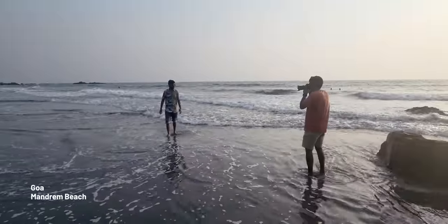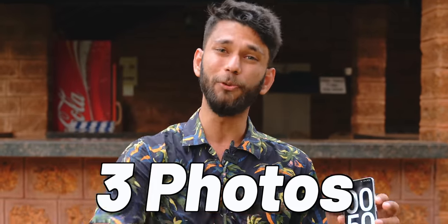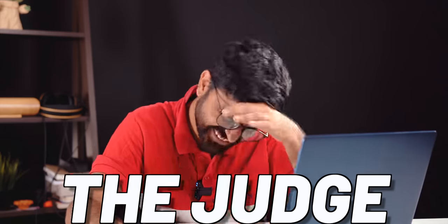There's a small twist. We are here at the Mandarin Beach, which is a beautiful and silent beach in Goa, and we both can take any number of photos we want. We'll select only three photos at the end — unedited, not photoshopped. You can use anything as a prop, and at the final, someone else will judge the photo for a fair unbiased winner.